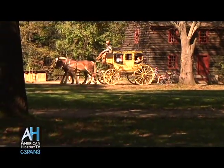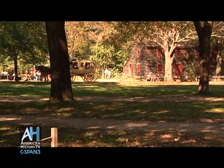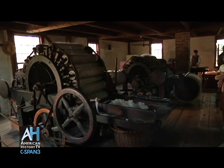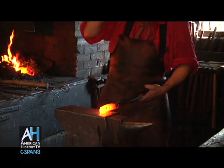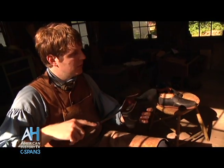In the fall of 2011, American History TV visited Old Sturbridge Village, Massachusetts, a living history museum that depicts early New England life from 1790 to 1840. On American Artifacts, we hear from costumed historians who present what it was like to live and work in 19th century New England.